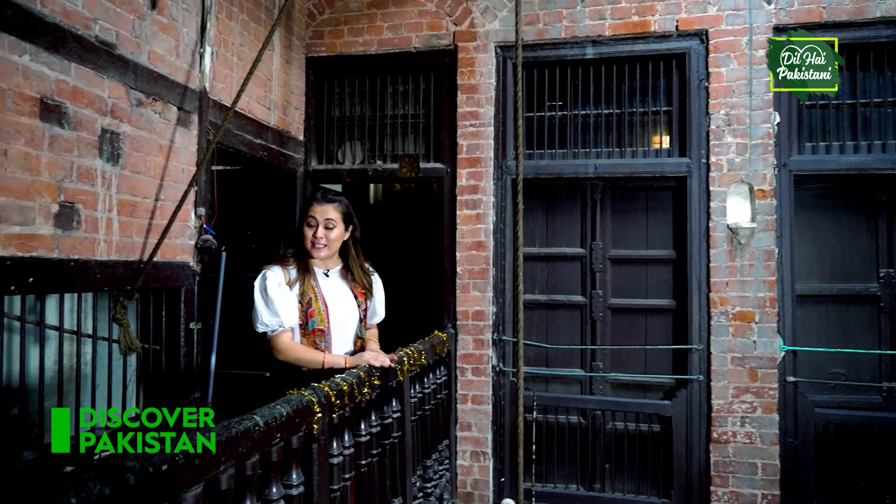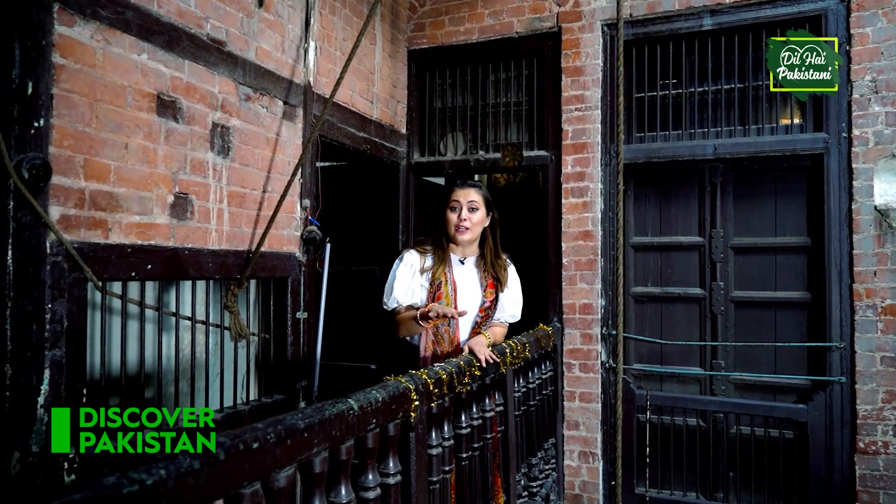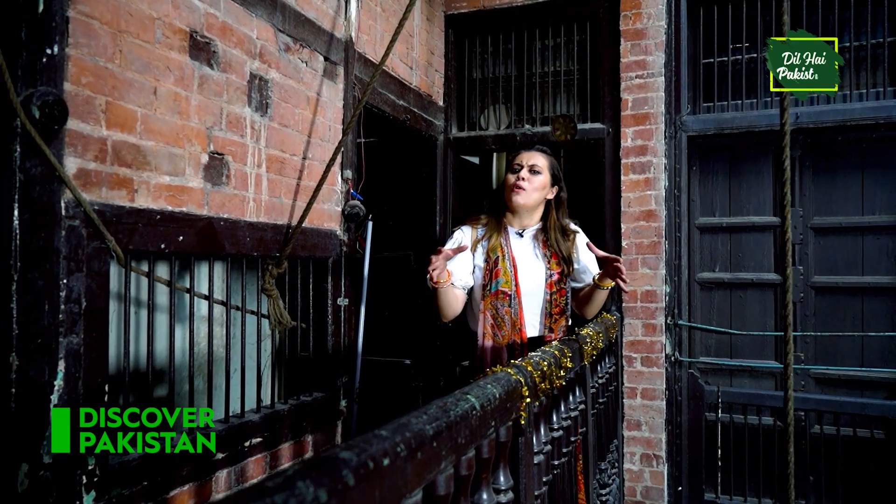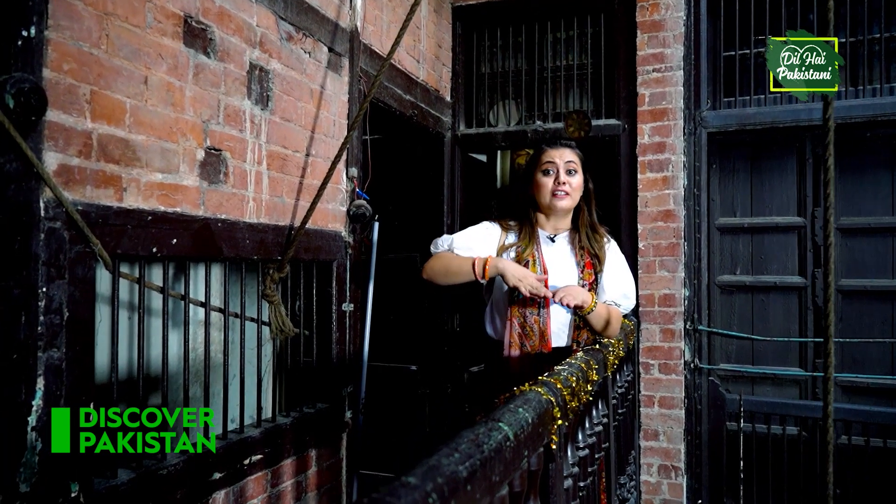I'll tell you one thing very interesting. As you all know, in old Lahore the buildings were built on very small plots, and the buildings are generally very high, very tall.